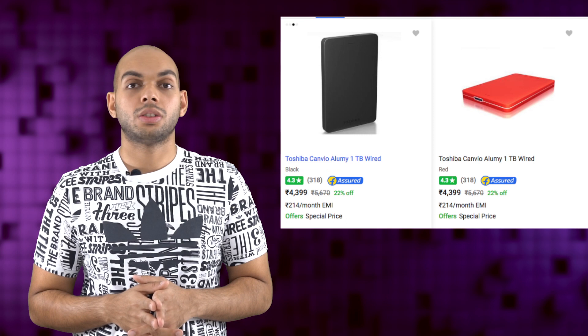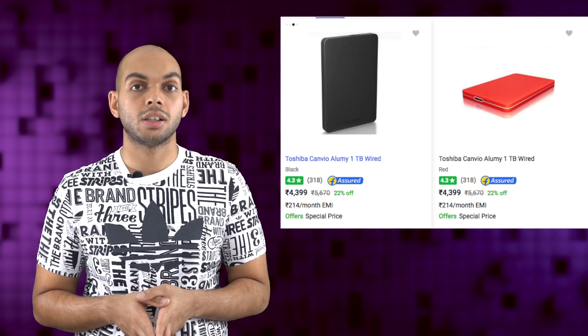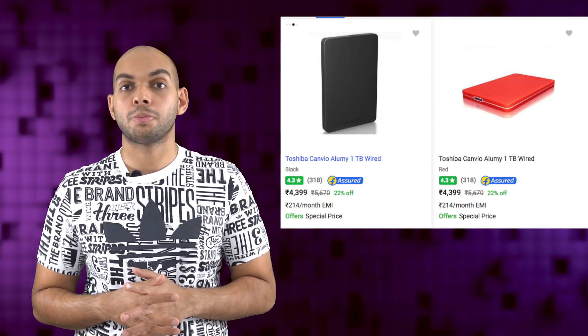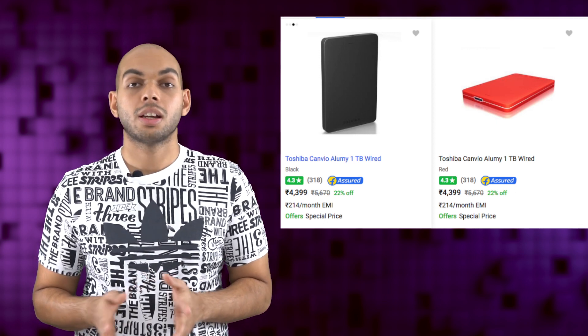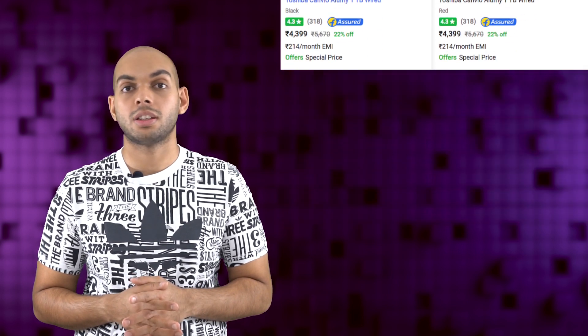Today's deal of the day is an offer on the Toshiba Canvio portable 1TB hard disk drive, available in both red and black colors at a discounted rate of Rs 4,399, compared to the MRP of Rs 5,670. You can purchase the hard disk from the link in the description below, exclusively through Flipkart.